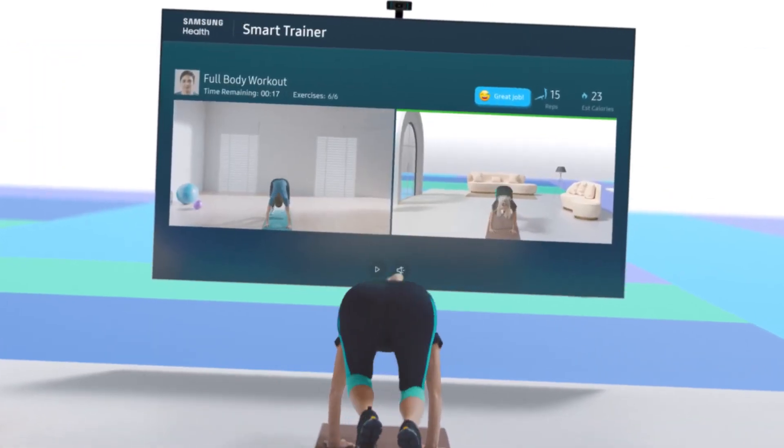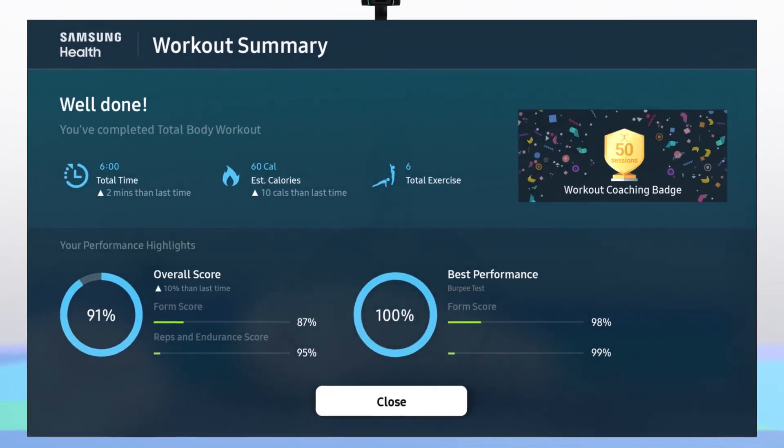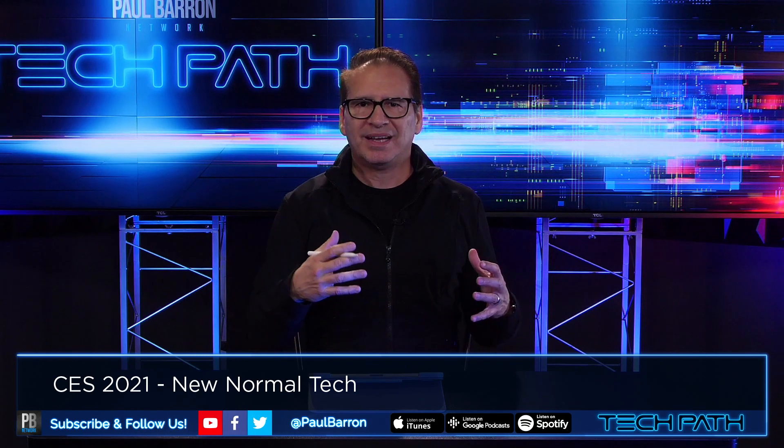I'm still thinking that Peloton is going to be one of those companies that gets acquired by Apple, and they tie this all into the Apple smartphone and the Apple Health app, and really kind of create a real attention grabber for in-home exercising. So I think Samsung is going to be up against some pretty tough competition. We'll see.